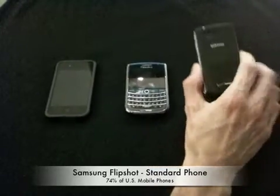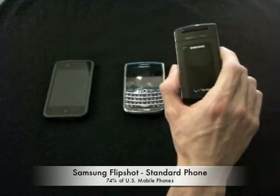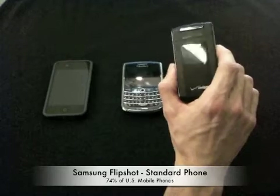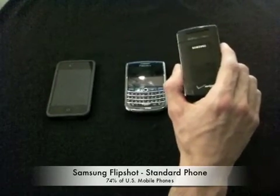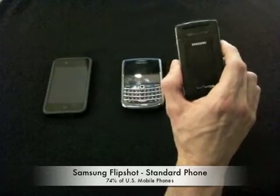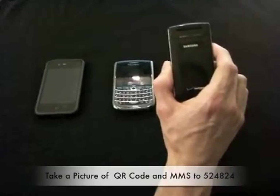First off, we've got a Samsung FlipShot. This represents standard phone users in the U.S., which is about 74% of the market. Standard phone users have limited or no access to the mobile web, and to this point have been more or less excluded from QR code usage. However, with a JAGTAG powered QR code, all the user has to do now is take a picture of it and text that code into our server.